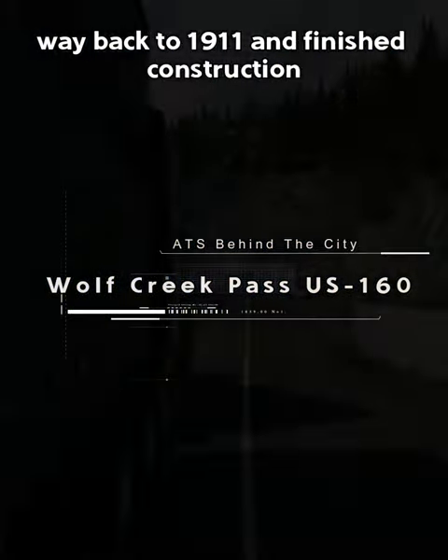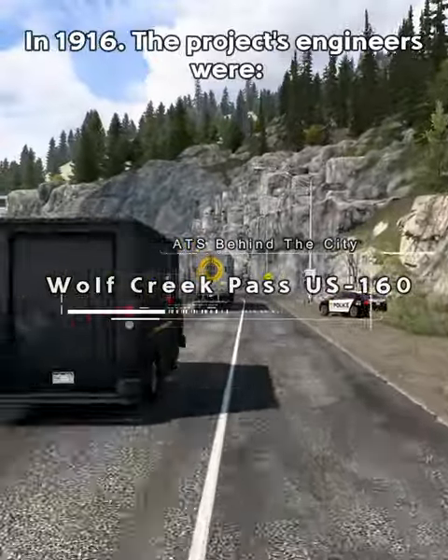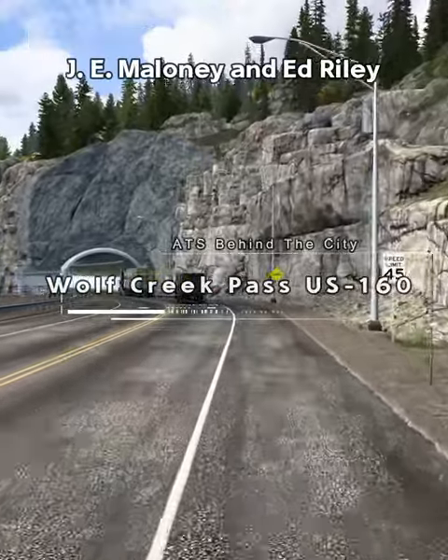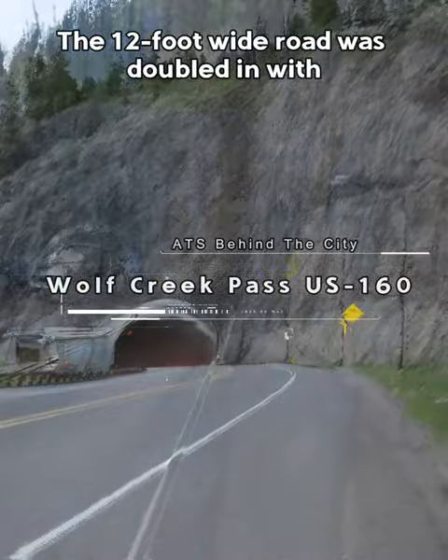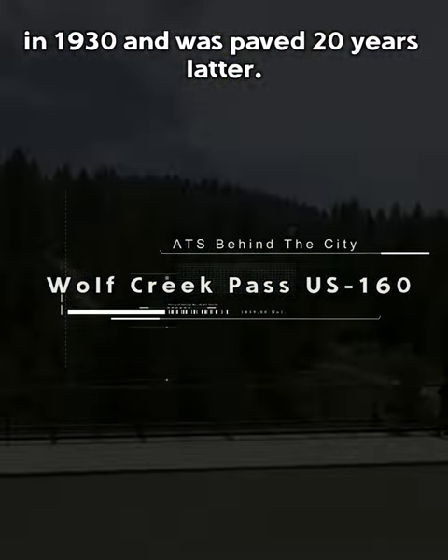Creation of the first road dates all the way back to 1911 and finished construction in 1916. The project's engineers were J. E. Maloney and Ed Riley. The 12-foot wide road was doubled in width in 1930 and was paved 20 years later.